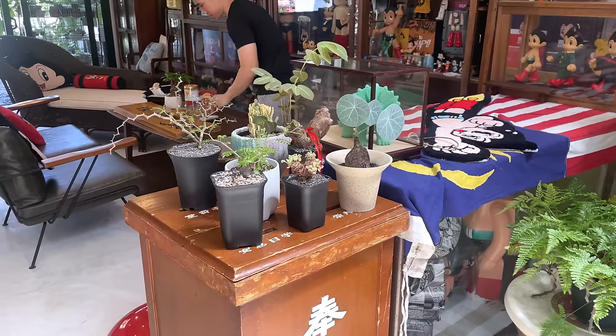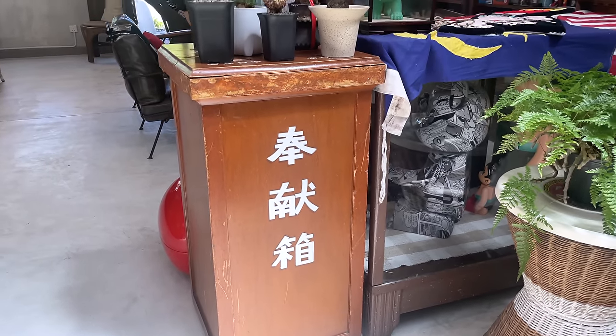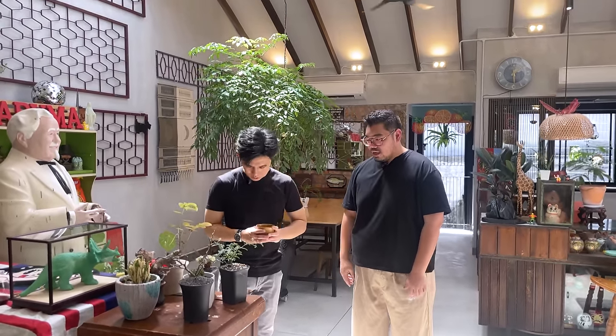Jimmy has an interesting piece of furniture — an old wooden cabinet that looks Japanese but is actually from a church that was renovating. It was originally a donation box, and it now serves as a nice table. Some of his furniture Jimmy collected from places where people didn't recognise the value — he likes to give them a second life. It has a Buddhist temple or Japanese temple feeling to it.